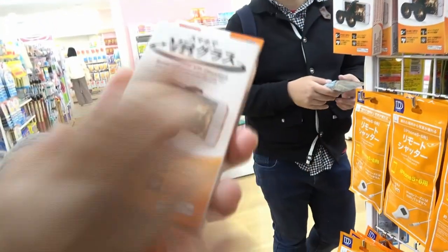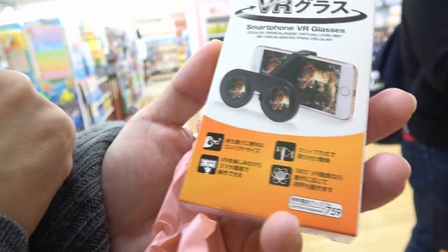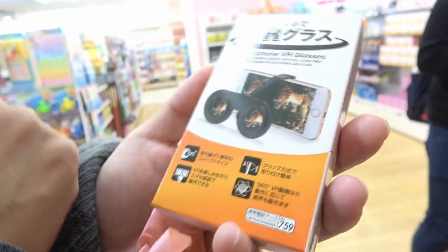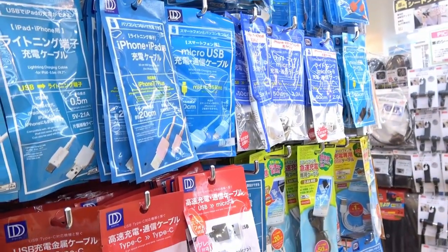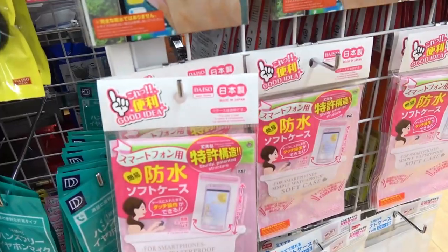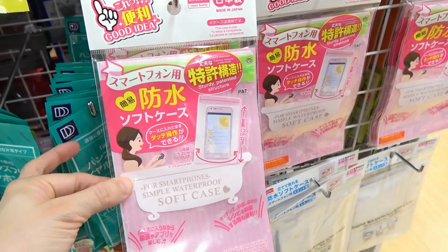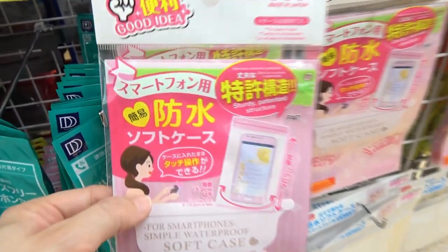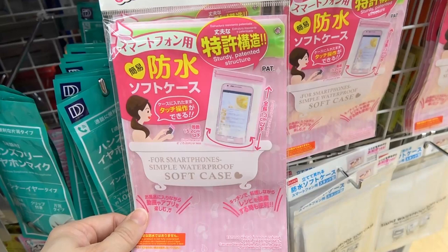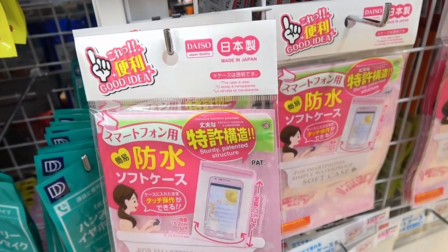Guys, what is this? Put this glass on your smartphone and it will be VR! Oh my god! When I tell you that you can find everything in Daiso, I really mean everything. This is really awesome — and here you can cover your smartphone with this waterproof material and stay in the bathtub with it. I want it! Can I watch an entire movie in the bath? Nice idea — it depends on which type of movie!